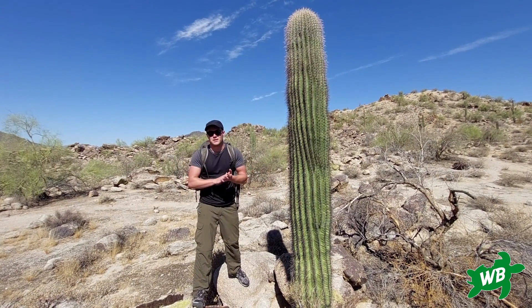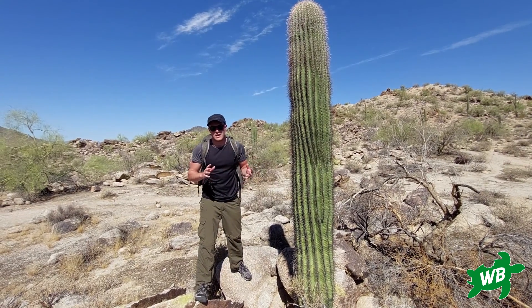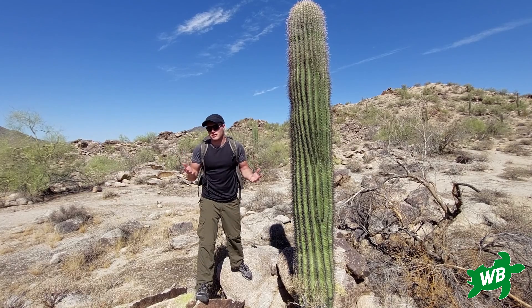Another ecosystem function is providing homes. There are lots of holes dotted in the saguaro cacti and they're often homes for species such as the elf owl.